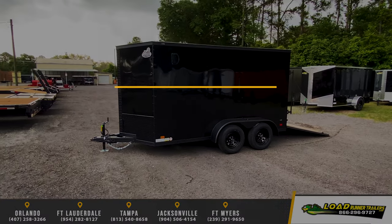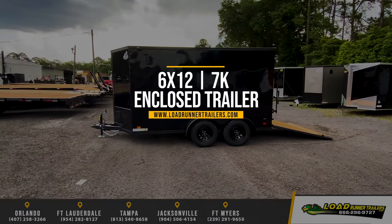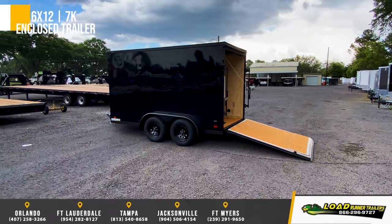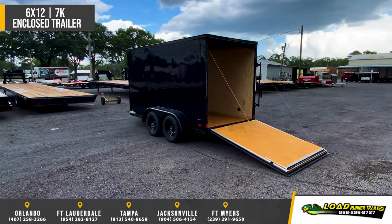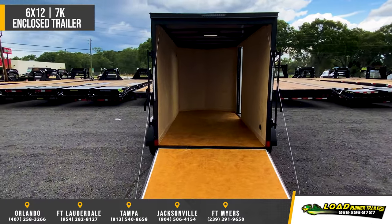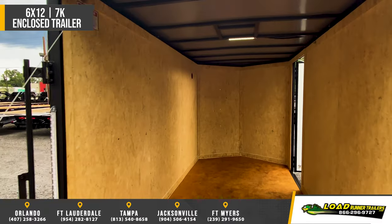Featuring the Covered Wagon 6x12 Tandem Axle Enclosed Cargo Trailer. Standard features include 11 gauge 4 inch tube mainframe, 24 inch on center roof members, 16 inch on center cross and side members, and tandem 3,500 pound leaf spring drop axles with easy lube hubs and electric brakes.